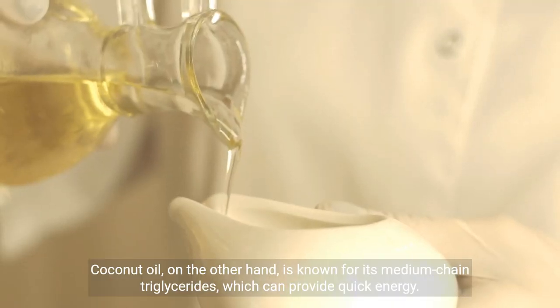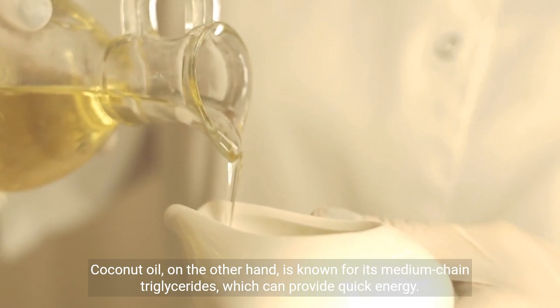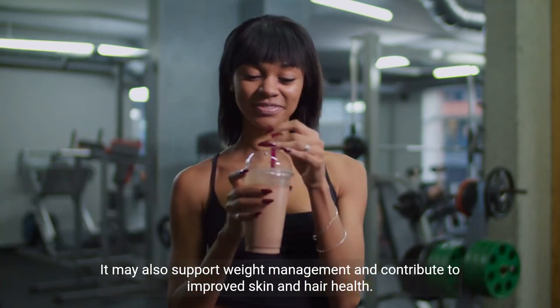Coconut oil, on the other hand, is known for its medium-chain triglycerides, which can provide quick energy. It may also support weight management and contribute to improved skin and hair health.